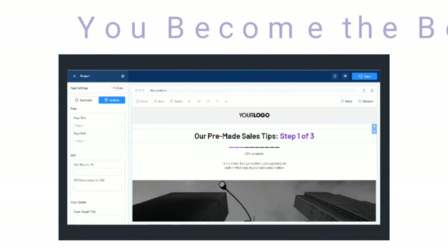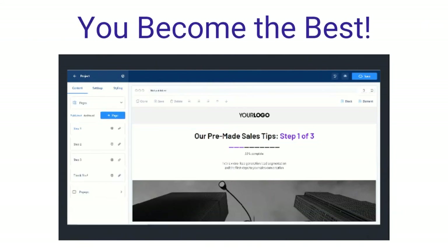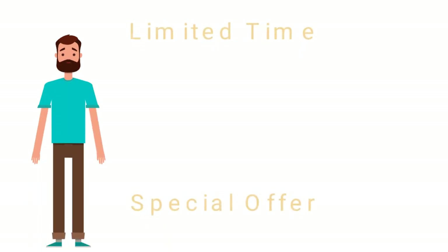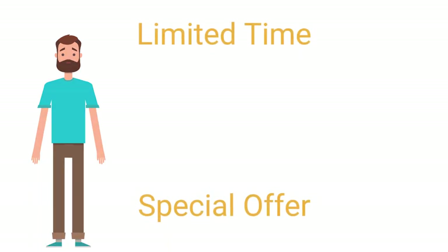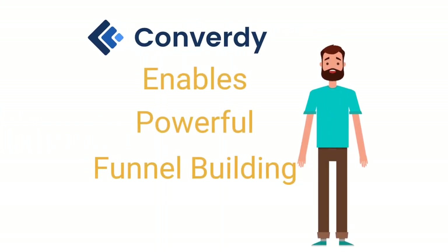Inside Convertee lies your transformation from average struggling marketer to the best funnel builder on the planet. Take our special offer today and you don't just get another funnel builder promise — you get a 5th generation fighter bomber effect of a stealth weapon that silently crushes your competitors.